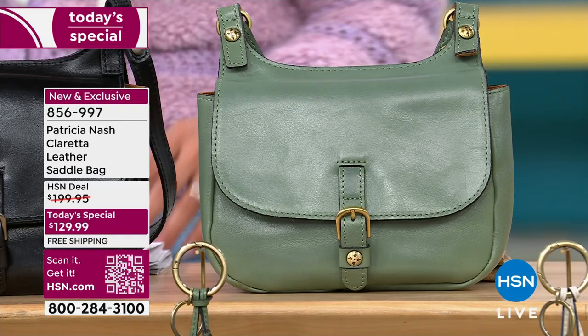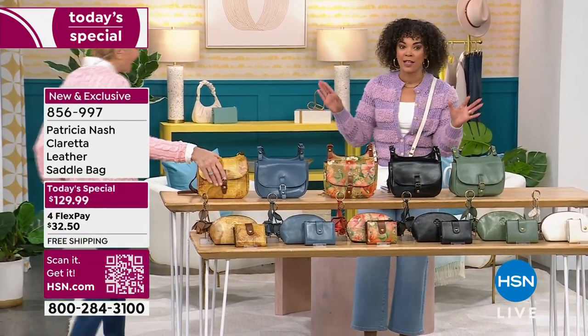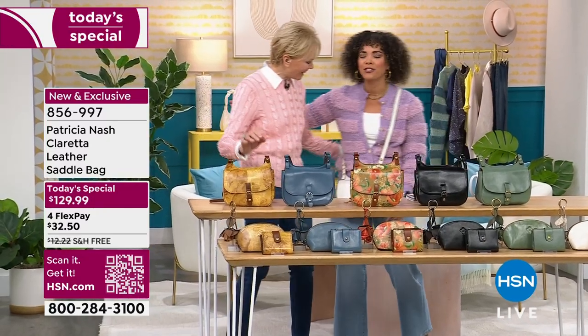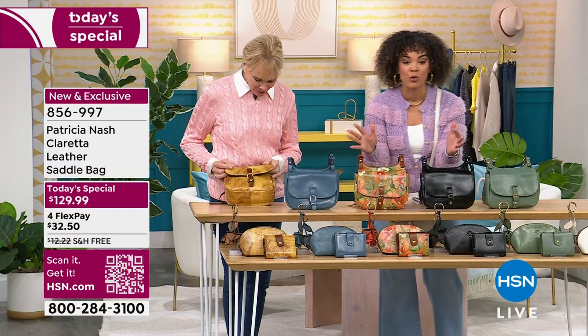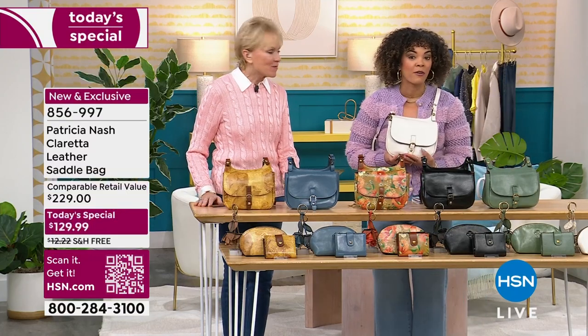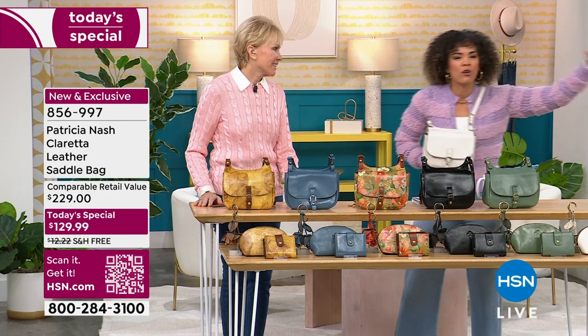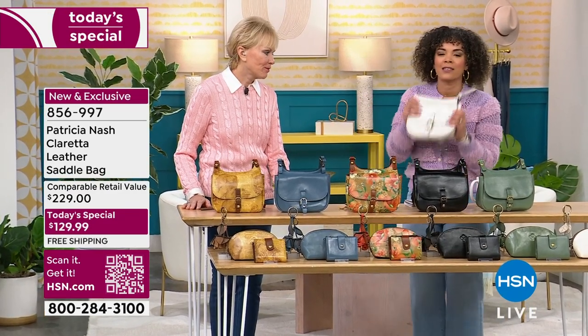Let's welcome our guest Patricia Nash, the founder and designer. She designed for global brands for years, started her own brand in 2010, and is in high-end department stores — but this is only here. Patricia, this is the perfect bag for anyone, right? It's not that huge tote bag, and it's not just a few credit cards. It's the perfect size for every day.